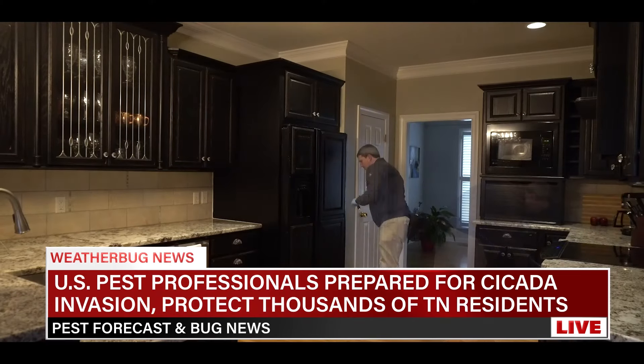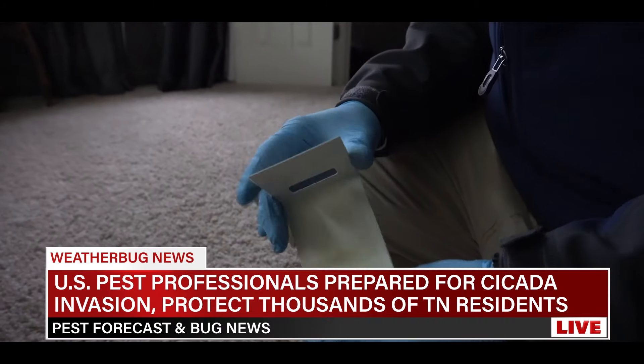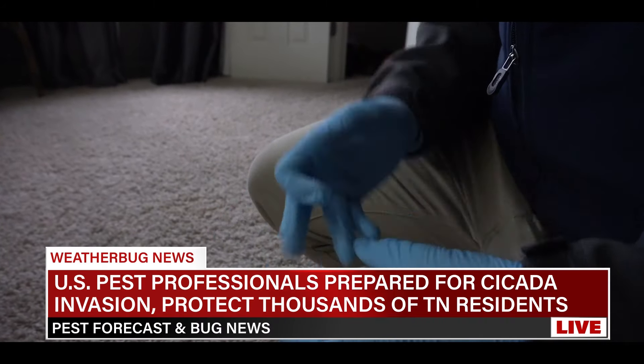As always, pest prevention is key. Call US Pest and schedule your pest control service to ensure you are protected. While we may not be able to stop Mother Nature, US Pest professionals will be able to mitigate the level of activity you have in and around your home. Get started by requesting a complimentary inspection today or conveniently sign up for pest control service online at USPest.com and get scheduled today.